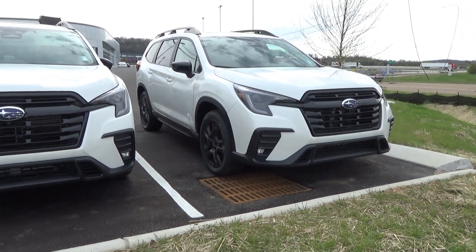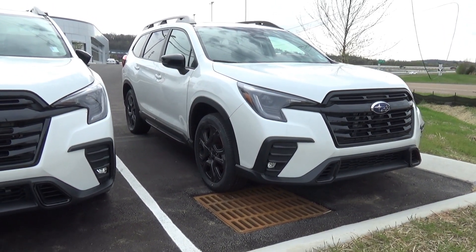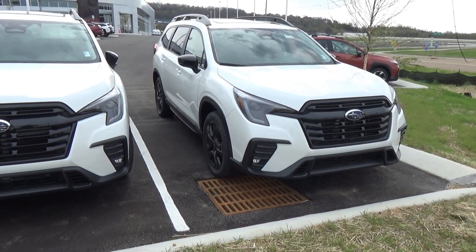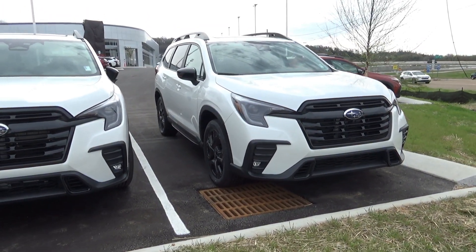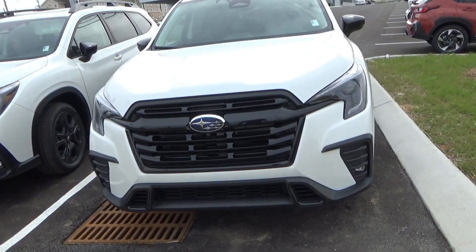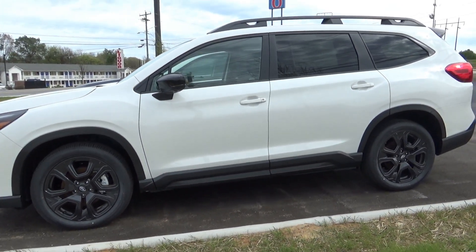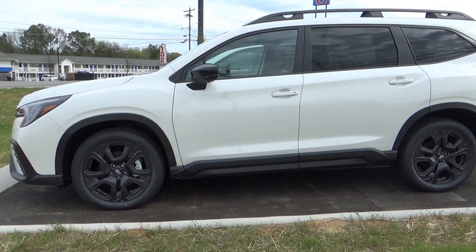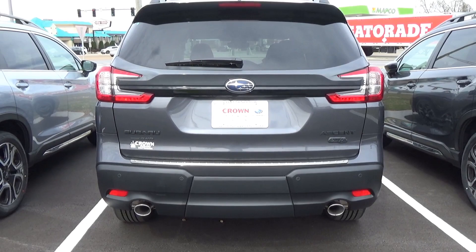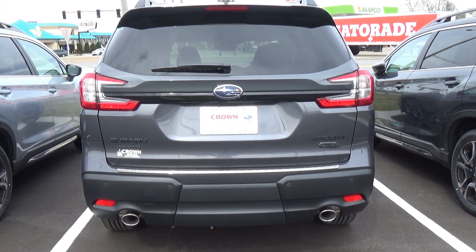Looking at an Ascent with the Onyx package — if you want something that's going to drive fantastically and still carry three rows of people, the Ascent is definitely one of the best driving options for a larger crossover. The Onyx package gives you blacked-out wheels, mirrors, and trim, and it looks great. Just as a comparison, you also get that little trim piece between the taillights blacked out on the Onyx versus chrome on the standard.